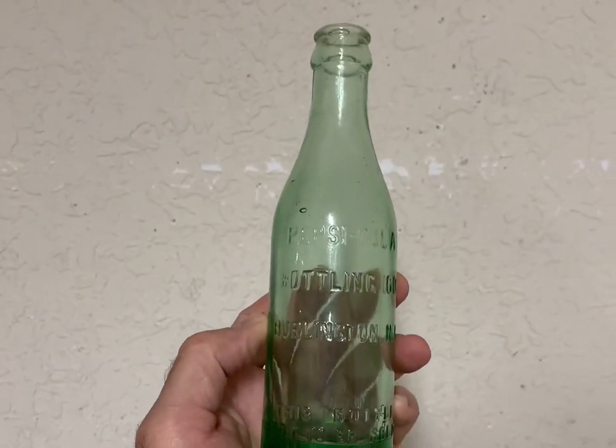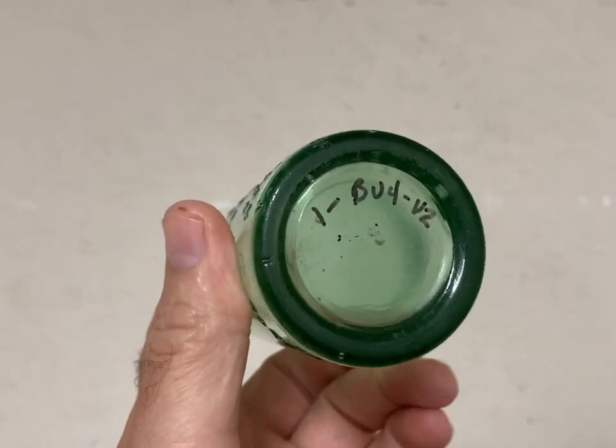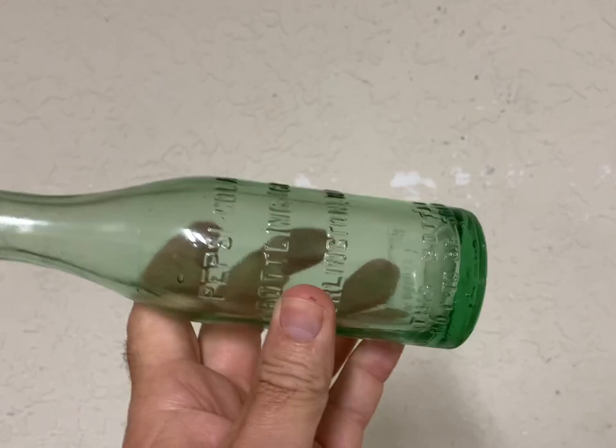This is another rare Pepsi straight side from Burlington, North Carolina. This bottle brought $230 plus shipping and sold the same day I listed it. Pretty good sales.